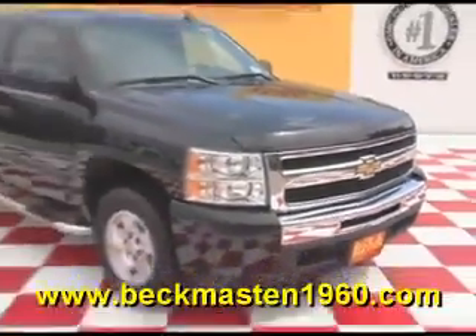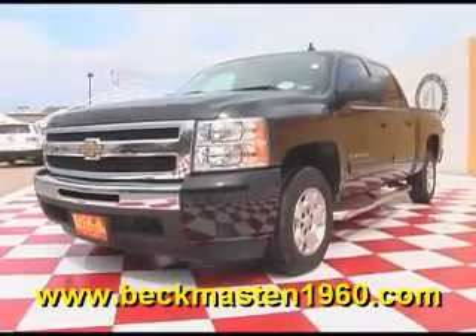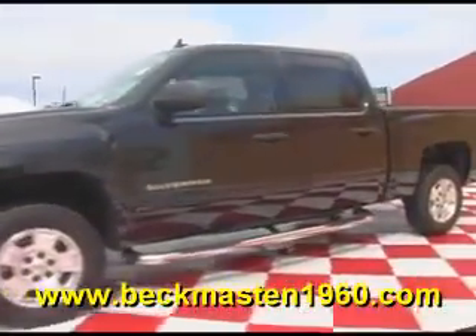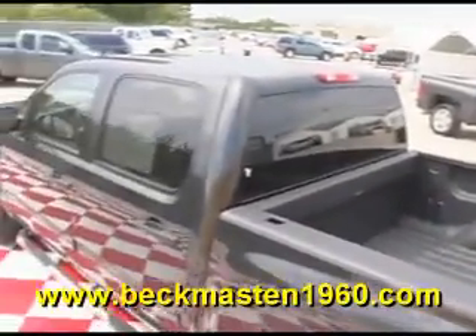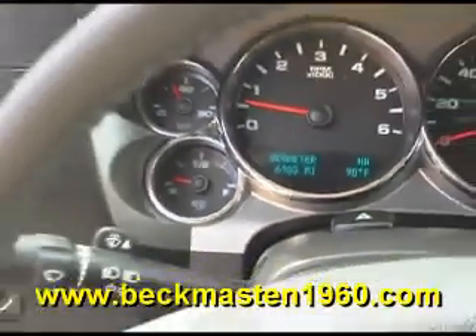Beck and Mastod 1960 proudly presents this outstandingly clean 2010 Chevy Silverado LT. This super nice truck is in excellent condition and features alloy wheels, a sprayed-on bedliner, chrome nerf bars, and has only 6,000 miles.